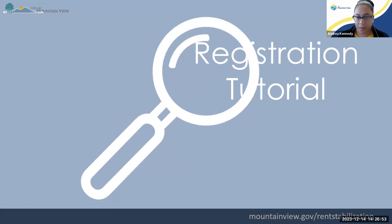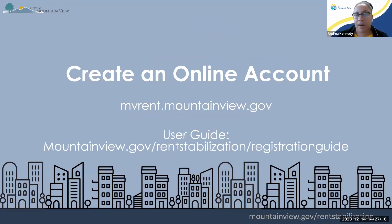Now we're going to jump into the registration tutorial. The first couple of steps I'll show through the PowerPoint, showing you how to make an account and how to register, and then I'm going to hop over to the website and actually go through the process with you. If you're brand new and you've never created an account or registered your property, that's going to be your first step. The website is mvrent.mountainview.gov — a specific rent stabilization landlord property registration website, different from the City of Mountain View's official website.